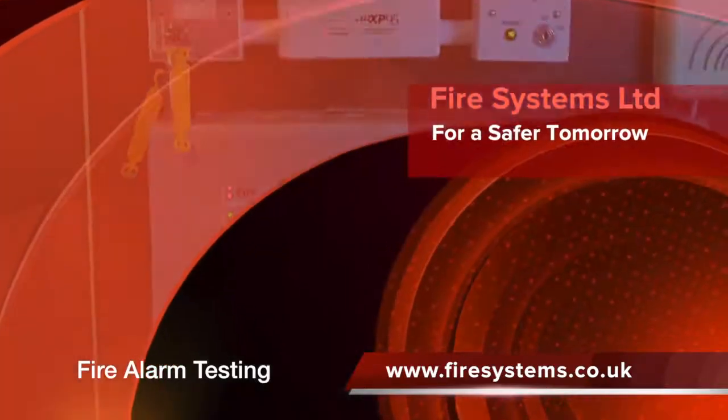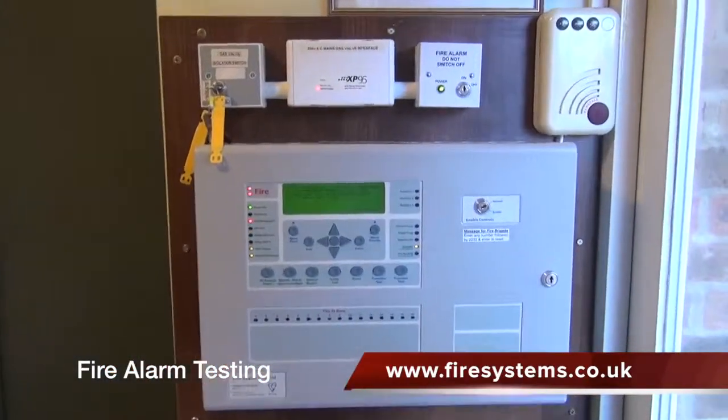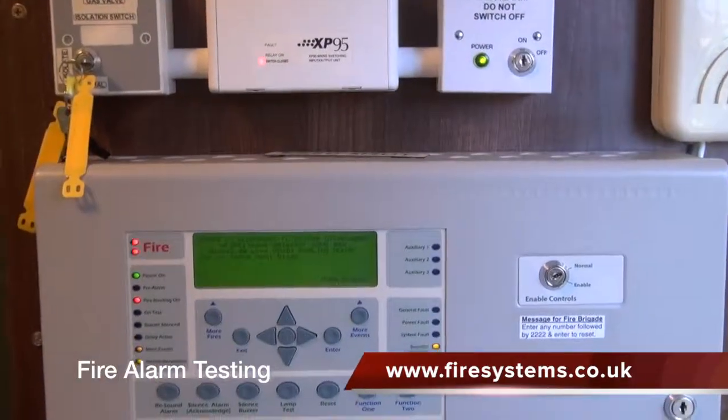What priorities should you place on having your fire protection equipment serviced and maintained? What can be the consequences if your fire protection equipment fails to operate in the event of a fire emergency?